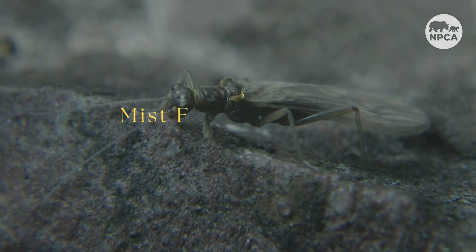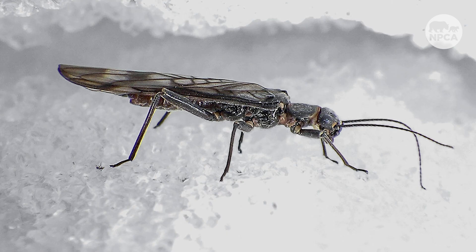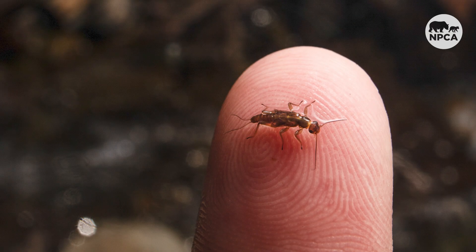Next is the Mist Forest Stonefly. This small creature has faced decline as the glaciers at Glacier National Park in Montana have also begun to disappear. These animals live in the streams fed by the mountain glaciers, but as the planet warms, the stonefly's ability to survive in its natural habitat of the coldest waters is in danger.